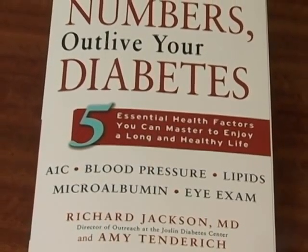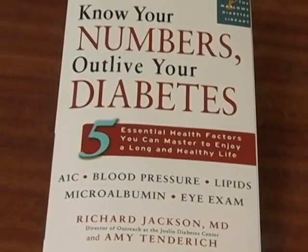Hello, I'm Amy Tendrich, founder of DiabetesMind.com, an online information resource and networking place for people with diabetes. I'm also a type 1 diabetic myself and co-author of a patient handbook called Know Your Numbers, Outlive Your Diabetes.